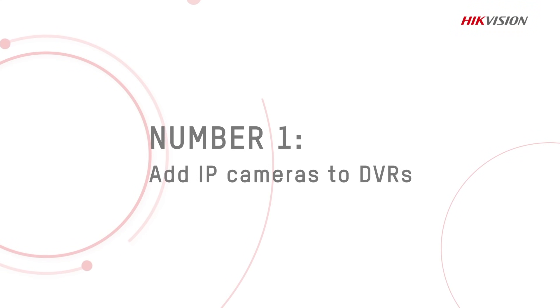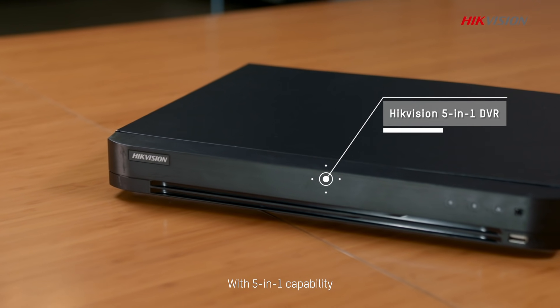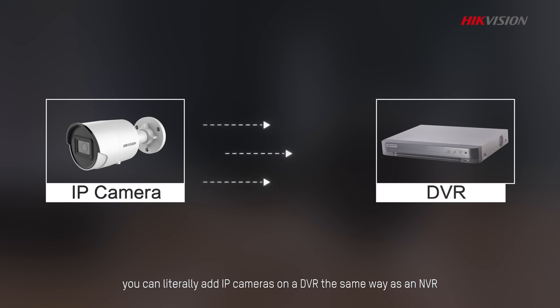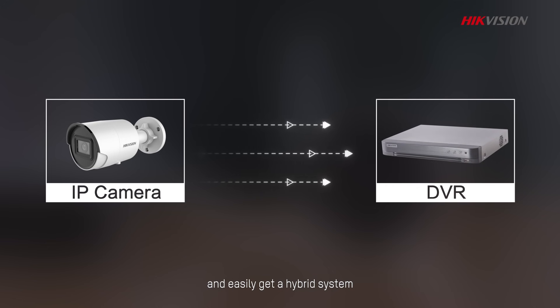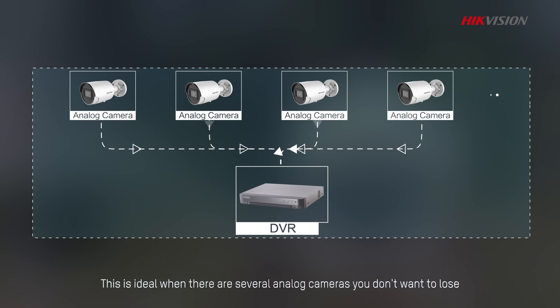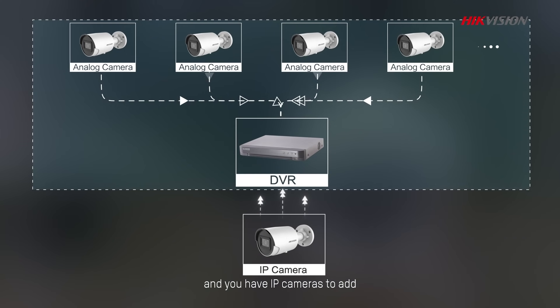Number 1: Add IP Cameras to DVRs. Modern DVRs work with both analog and IP cameras. With 5-in-1 capability, you can literally add IP cameras on a DVR the same way as an NVR and easily get a hybrid system. This is ideal when there are several analog cameras you don't want to lose and you have IP cameras to add.